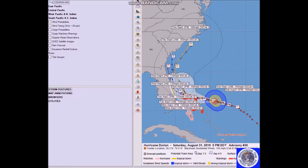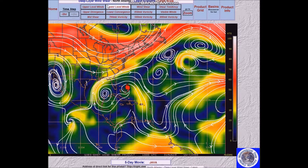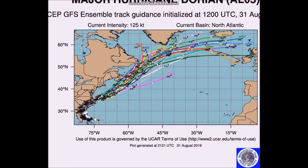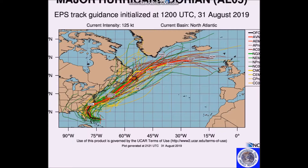Now let's look at the forecast tracks. This is the early cycle — most models are now in good agreement bringing Dorian to the north and northeast. This is the GFS. This is the European ensembles. The general trend is towards the north and northeast.